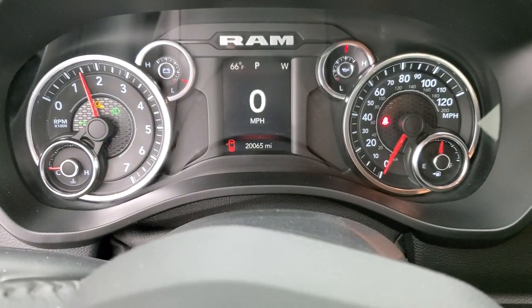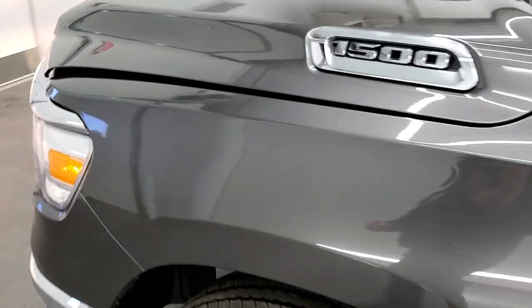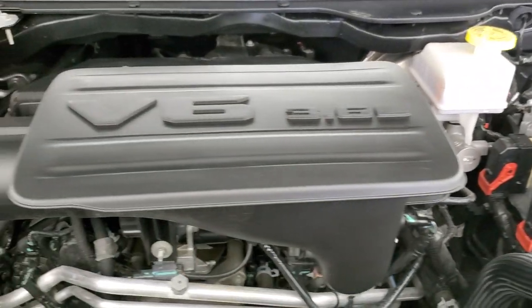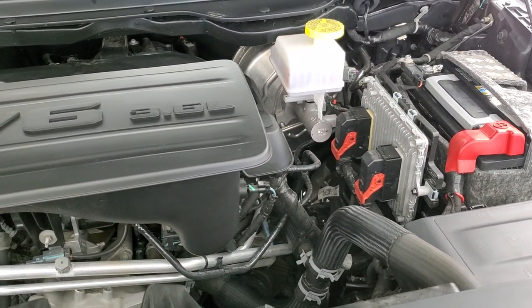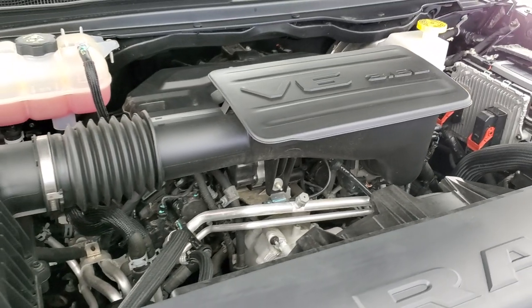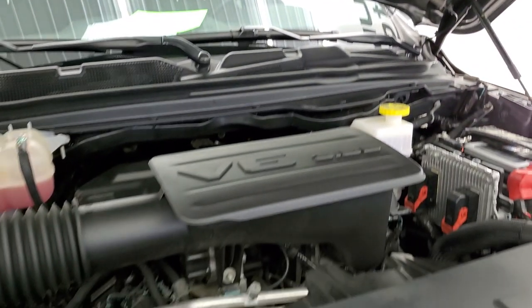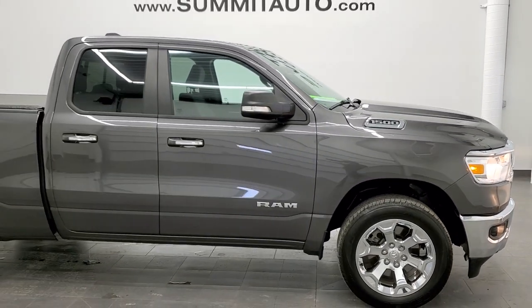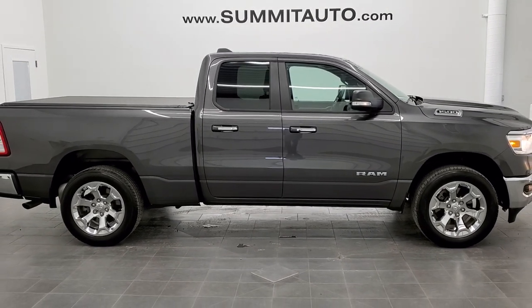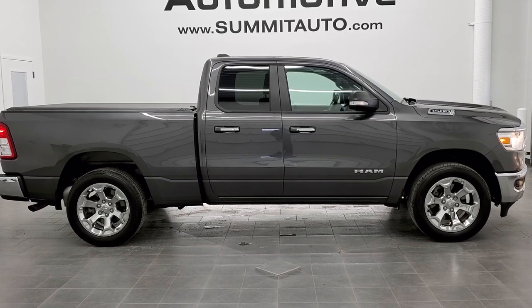It starts right up with no check engine lights. Under the hood we have the 3.6 liter V6 Pentastar motor — the engine bay is very clean and it runs very smooth. Once again, this truck has been fully safety inspected by our service shop, has a fresh oil and filter change, all fluids have been checked and topped off, and it is 100% ready to go. I personally want to thank you for checking out the video, and I would highly recommend this truck from a quality and condition standpoint — I didn't see a single ding on it.